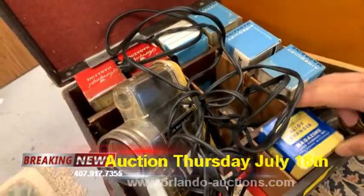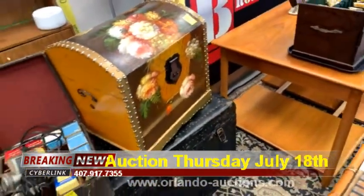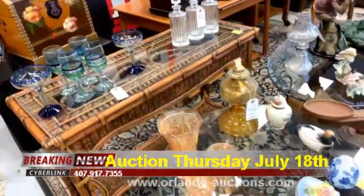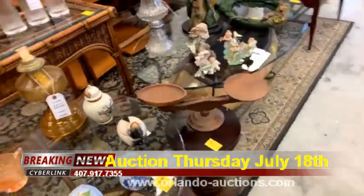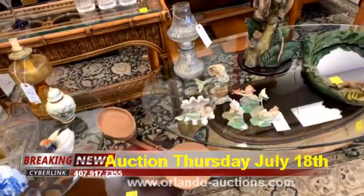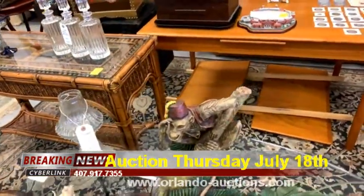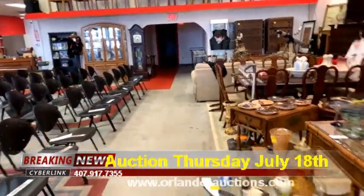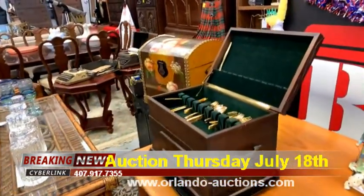We have some very old slide projectors and super old slides — wow. We've got gorgeous trunks in all sizes and shapes, a nice sofa table, lots of glassware, beautiful decanters, oil lamps — you name it, we've got it. This is for Thursday night's auction, July 18th, 2019, at Bronstein Auction Company, located at 684 South US Highway 1792.